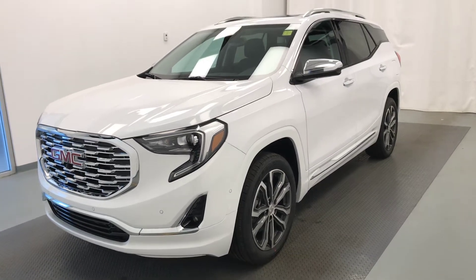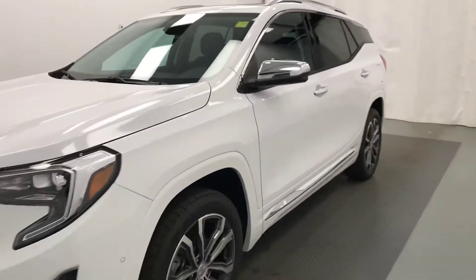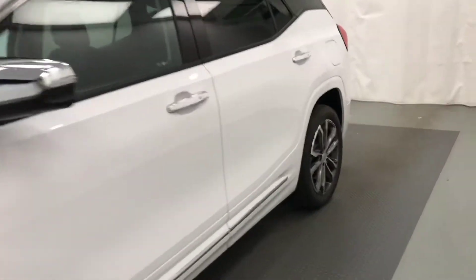This is stock number 193,315, a 2018 GMC Terrain Denali. Exterior color is Summit White.